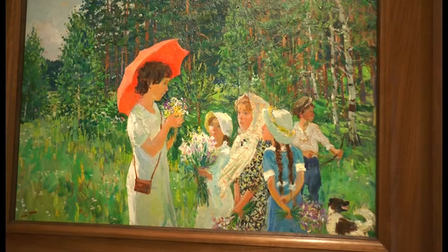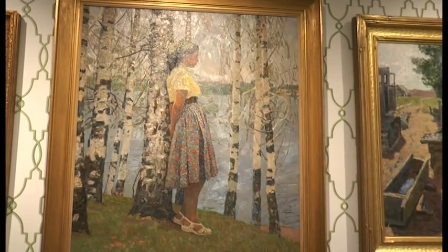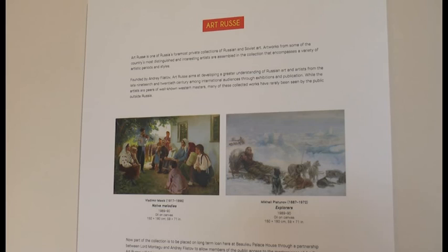Masterpieces from the Art Rus collection have recently featured in London's Saatchi Gallery and in private viewings at the Tower of London. This is Shannon Robbins for That's Solent.